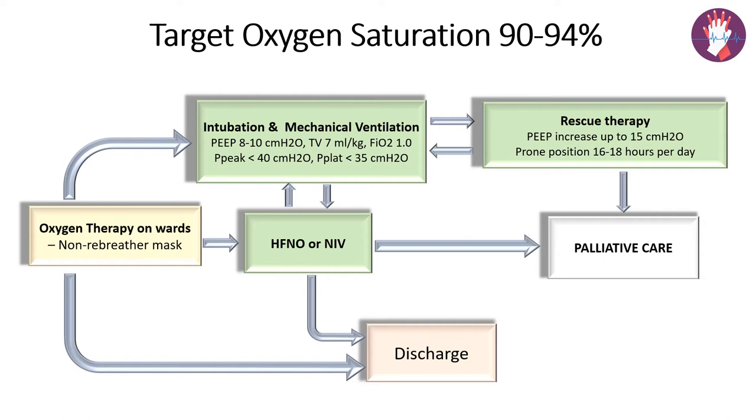In a mild case where saturation is between 90 to 91%, we can start oxygen therapy in the ward itself with a nasal prong or a face mask. If the patient improves, we can discharge them from the ward. If saturation does not improve, we can escalate oxygen therapy with high flow nasal oxygen or a non-invasive technique.